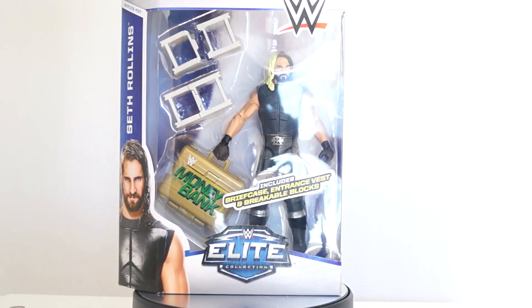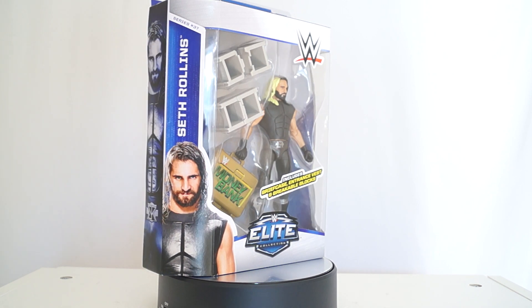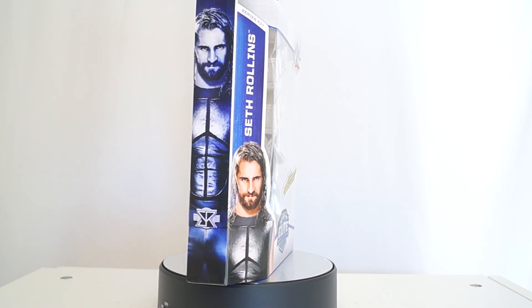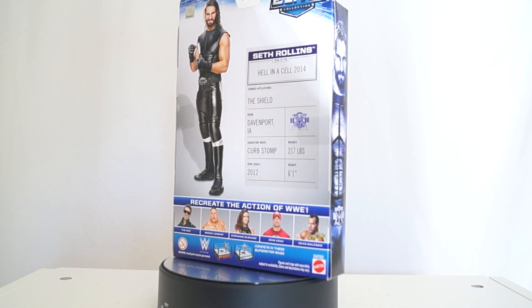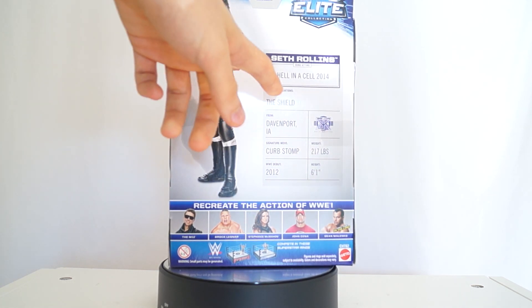Curb Stompaholic Anonymous. My name is Tommy and today I am unboxing and reviewing WWE Series 37 Seth Rollins - the dude who is known for his Curb Stomp signature move. Why was that banned? If anyone knows, let me know.